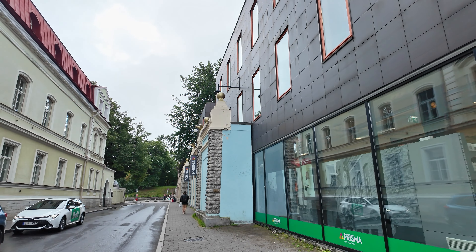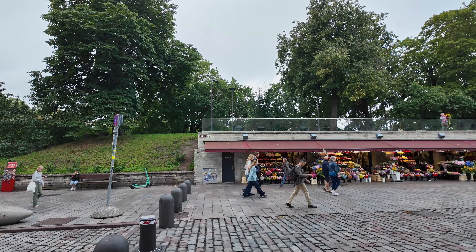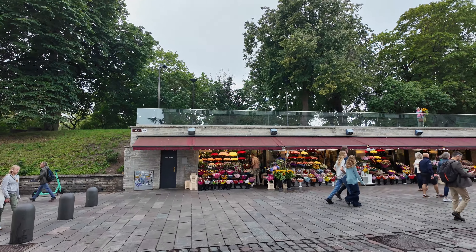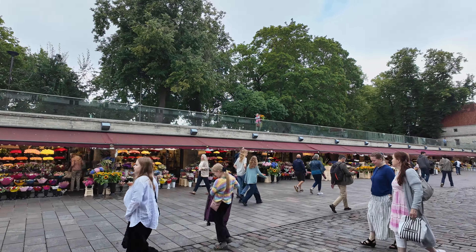We have an itinerary and a plan for certain places we're going to see, and we're going to take you along. We really don't know much about this country, or even this city and the Old Town. I can smell the flowers from here — it's beautiful.